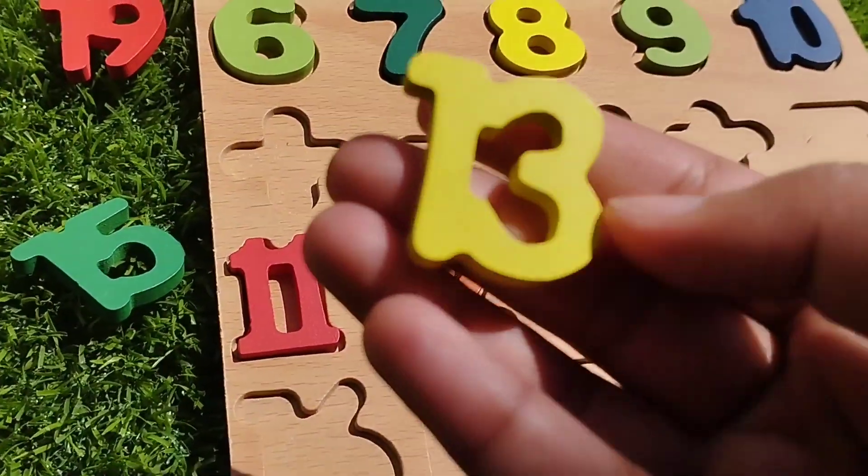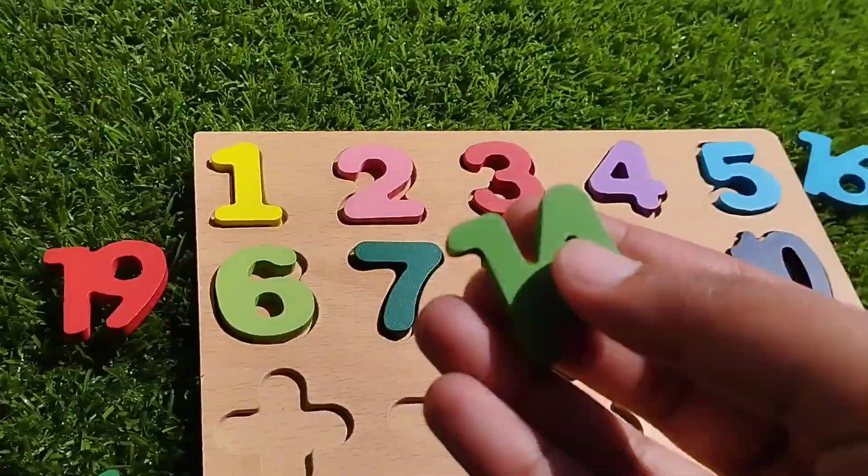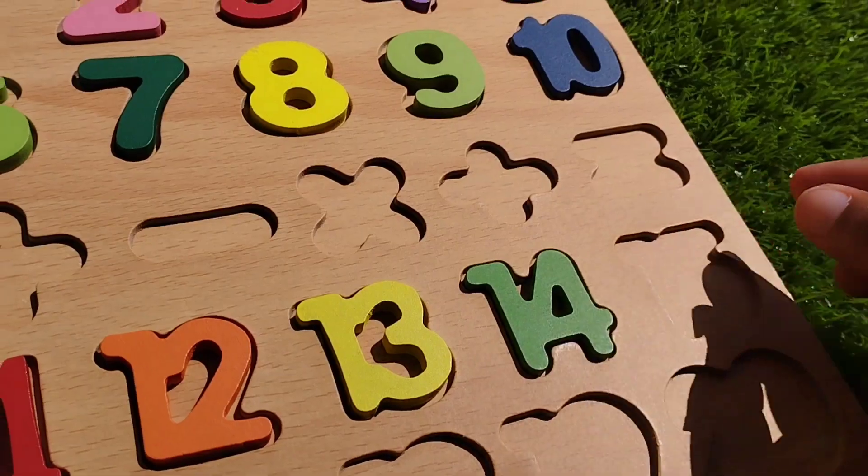The next number is thirteen. One, three, thirteen. The next number is number thirteen.